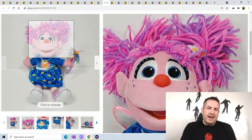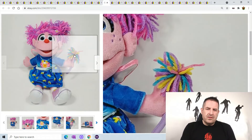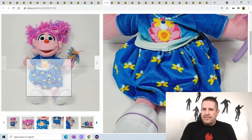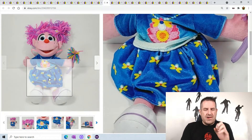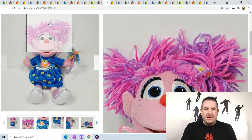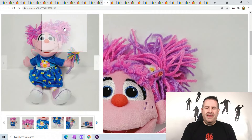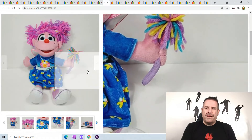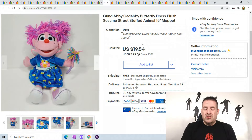Abby Cadabby always sells well, so if you have any make sure you get them listed. This one has butterflies on her dress — nice and bright blue. Anything with bright colors always sells, and Abby Cadabby period with her bright purple hair is a great example. She sold pretty fast — only up for about three months — and sold for $19.54.